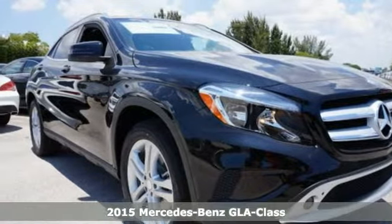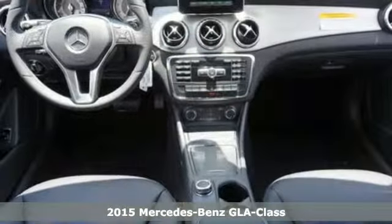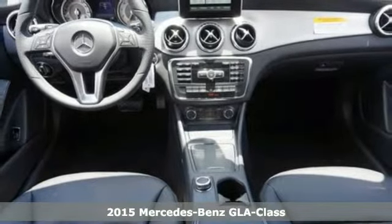It's a 2015 Mercedes-Benz GLA-Class — a bold fusion of function and passion.